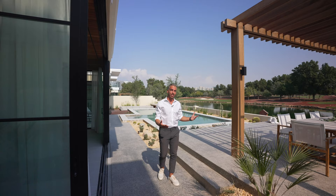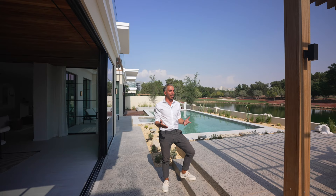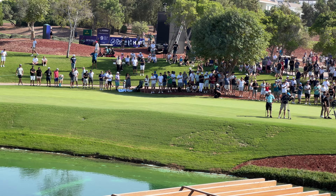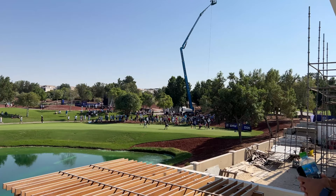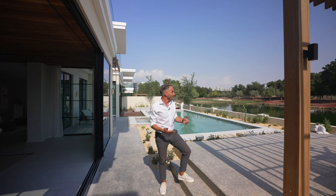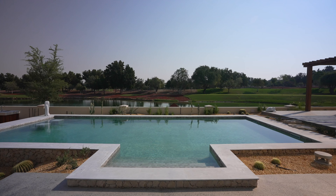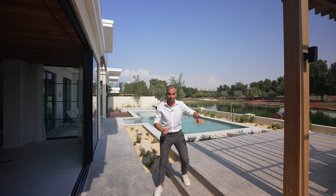We're at Jumeirah Golf Estates — this is a world-renowned golf course used for world-level tournaments. Right now we're on location looking at something we should be filming by next Friday. You can see it's right on the golf course with a tournament going on. It's stunning — you actually don't feel like you're in Dubai with all that greenery. And there's also that lake that we have to mention.